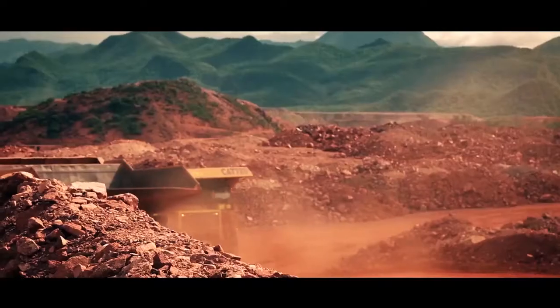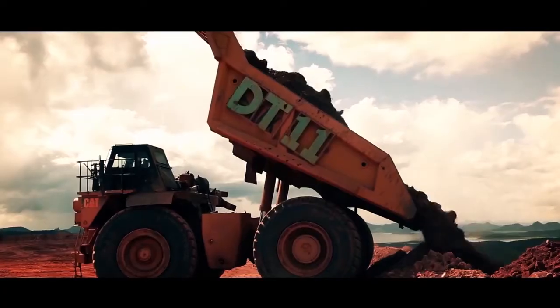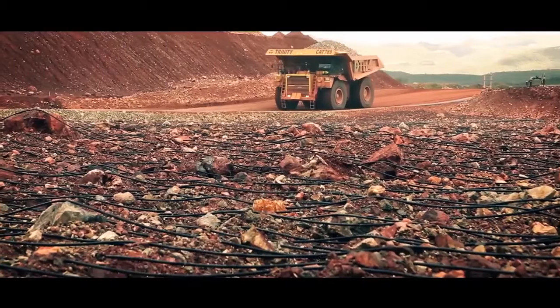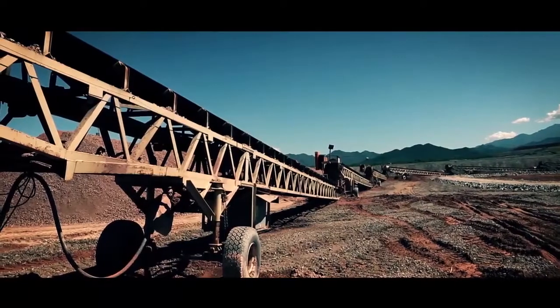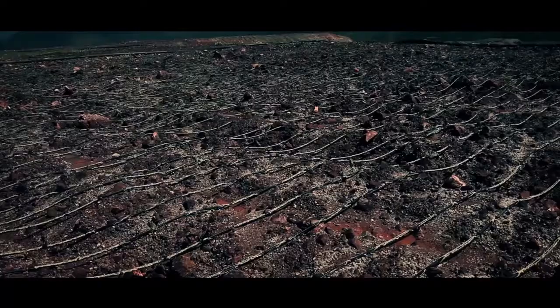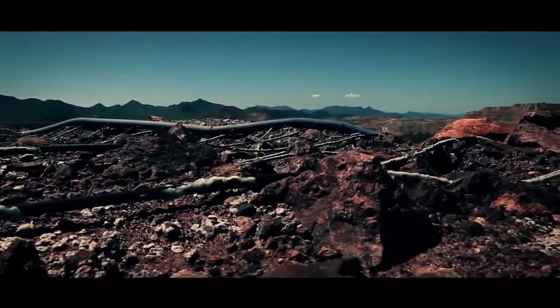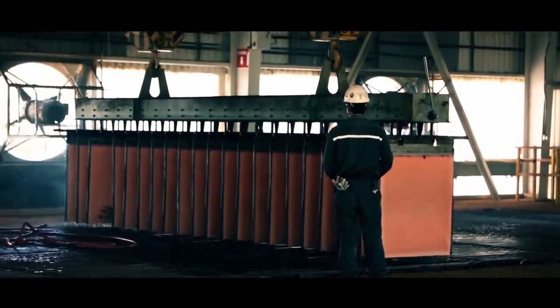Se transportan por medio de yucles, que son vehículos muy grandes de valor de hasta medio millón de dólares, que también importamos de manera temporal. Se transporta la piedra hasta donde están las bandas transportadoras y sigue su proceso de lixiviación. Se van generando unos cátodos de cobre que son como unas placas de aluminio, y esas placas son las que ya exportamos a Estados Unidos.